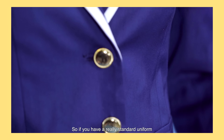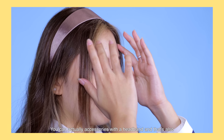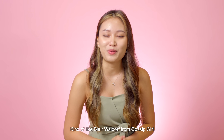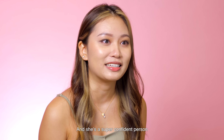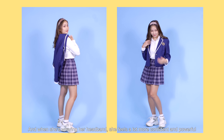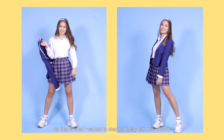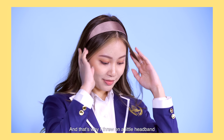If you have a really standard uniform similar to this, you can accessorize with a headband — and that's also kind of like Blair Waldorf from Gossip Girl. Blair Waldorf is one of the main characters and she's a super confident person. The headband gives her that little edge, and when she's wearing a headband she feels a lot more confident and powerful. That's why I wanted to channel that energy today with this uniform and threw on a little headband.